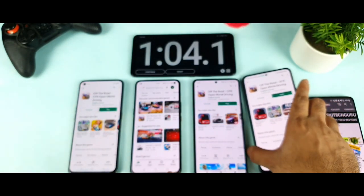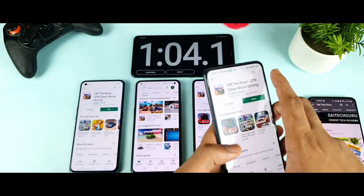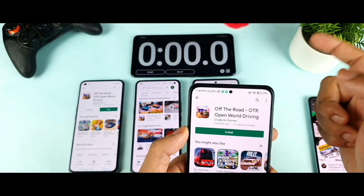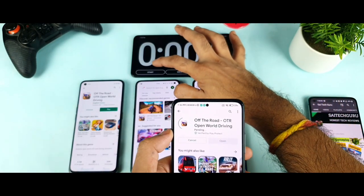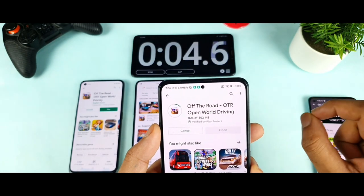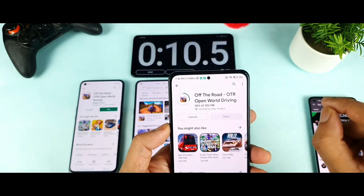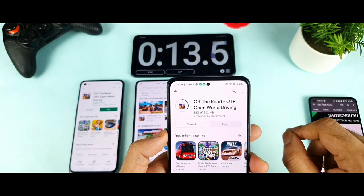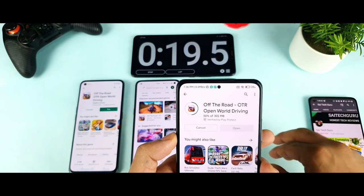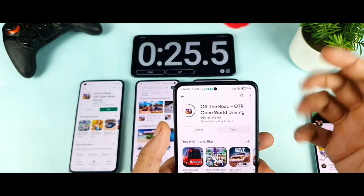Thank you friends for watching. Make sure to check the links in the description and don't forget to subscribe. You might be thinking: can I please do the 3-bar signal testing as well? Because right now I did get 3 bars on the Mi 11X, I thought of trying it out — what will the download speeds be if the phone has 3 bar signal? Will it improve the speed or not? I don't want to leave that question unanswered, so I'll do this additional test and finish the video with it.